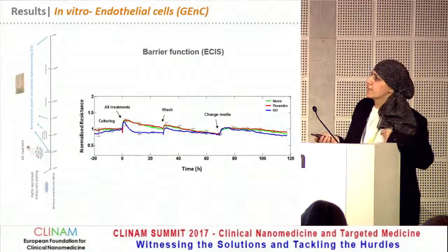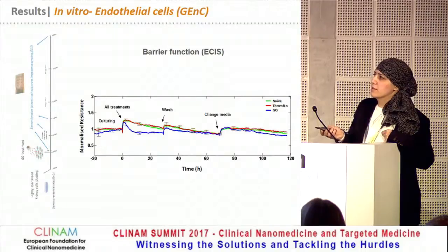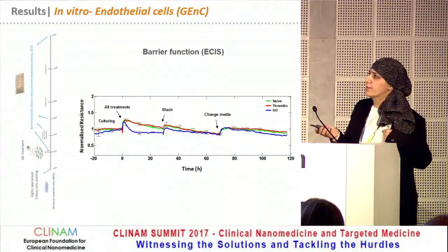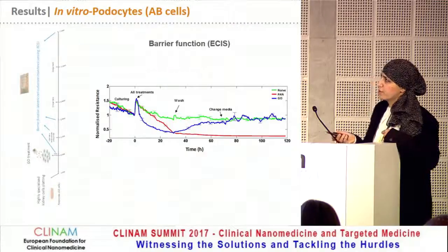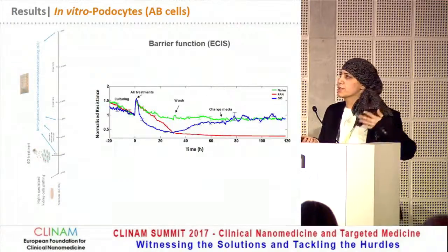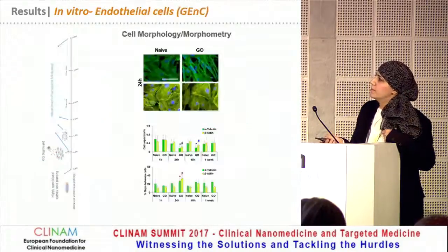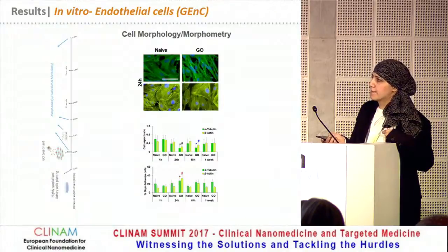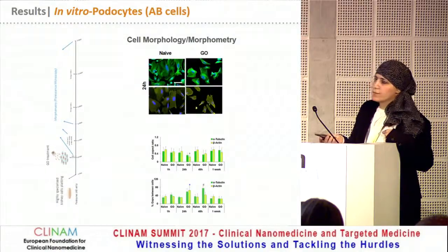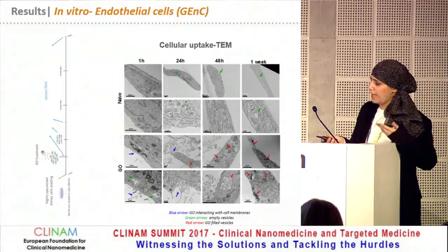For the barrier function of these cells, we performed electric cell substrate impedance sensing. And interestingly, after treating the cells with graphene, we did notice a slight imbalance and change in the barrier function. However, it was recovered with time and returned to normal within 60 hours. The change in the barrier function with the podocytes was slightly more because those cells are quite mobile and have much more phagocytic activity. The morphology also changed slightly at the beginning after treating the cells, with a change in the gaps between the cells for both cell types. However, it was also recovered after some time, after one week of treating the cells.